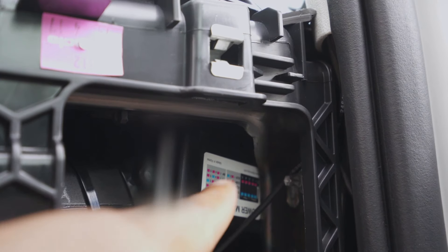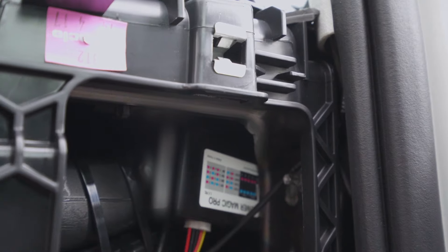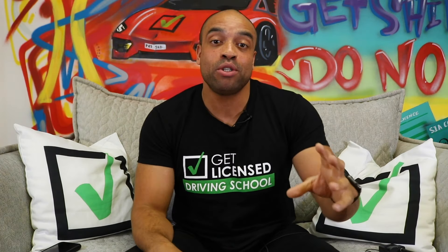So how do insurers use these black boxes? They use the data from the black box, or telematics recorder, to analyse your driving. If you're driving well they'll lower your premium; if you're driving badly they'll raise your premium. Some insurers also use the GPS data to track how many miles you're doing, and if you're limited to certain miles or certain times of day for driving, they'll use this to make sure you're adhering to any restrictions in your policy.